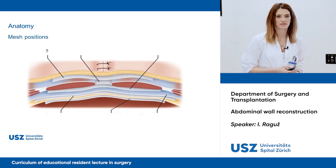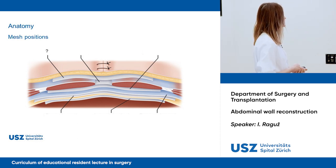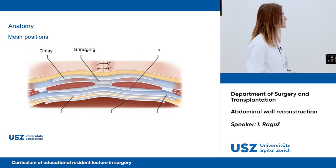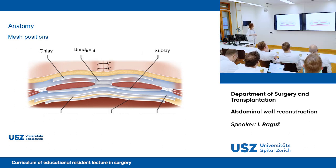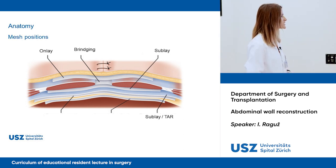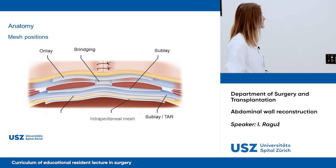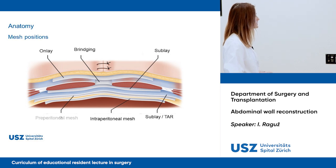We have many opportunities for where we can place the mesh. Here we have an onlay mesh. Then here is inlay — or bridging. This one is sublay, and the next one is similar but extends laterally: that would be a sublay with transversus abdominis release. And then you have underlay — also called the extraperitoneal mesh — and then the preperitoneal mesh.